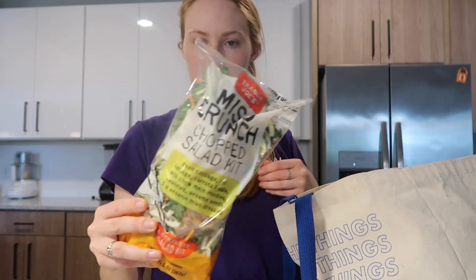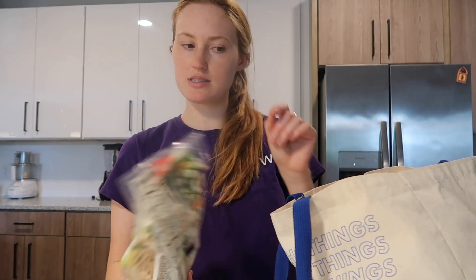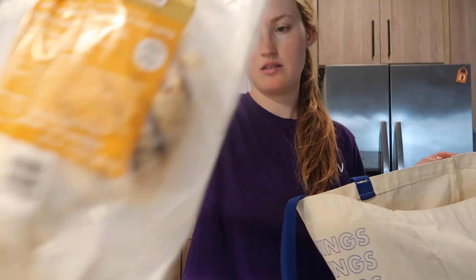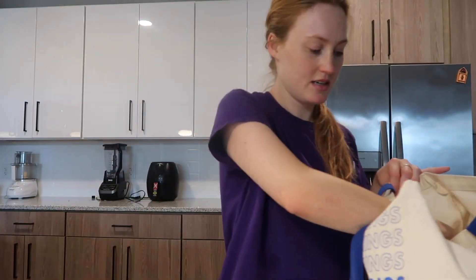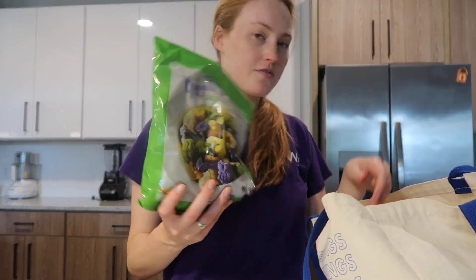The miso crunch salad kit — the dressing isn't vegan, but we have a different Trader Joe's spicy dressing that we like, so we'll just eat the veggie part. Chicken for my boyfriend, and this vegan cream cheese alternative — it's new, I haven't tried this one yet but I'm excited. I think it'll be good.